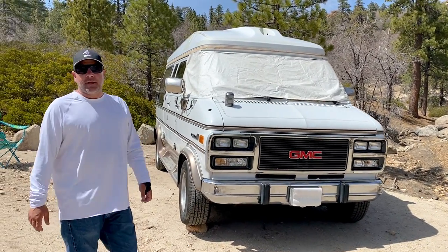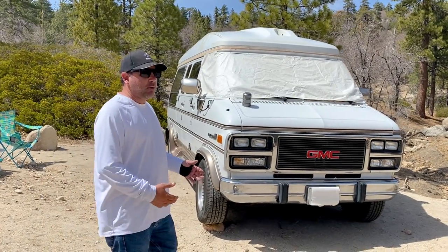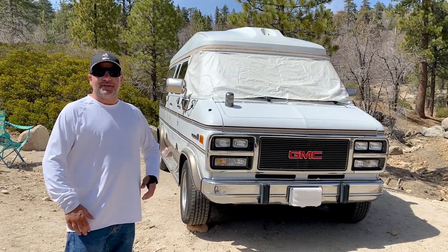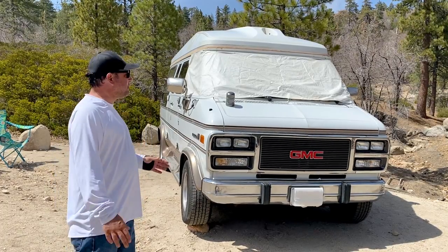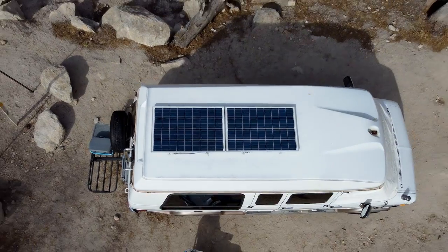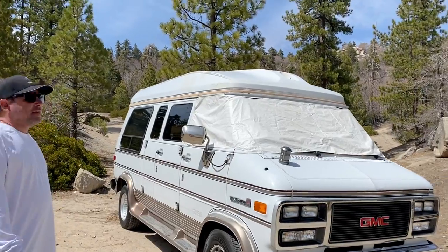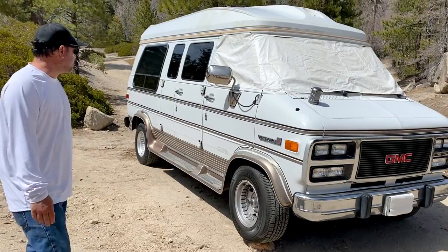On the outside, I try to keep her fairly original. Stealth was part of my game because I was working in cities and people get scared sometimes when they see vans with stuff all over them. So I keep it very original, very simple, clean. In fact, there are 200 watts of solar on the roof — you may not even be able to see them. It helps to stay stealthy. That's what I was going for: just clean and original.